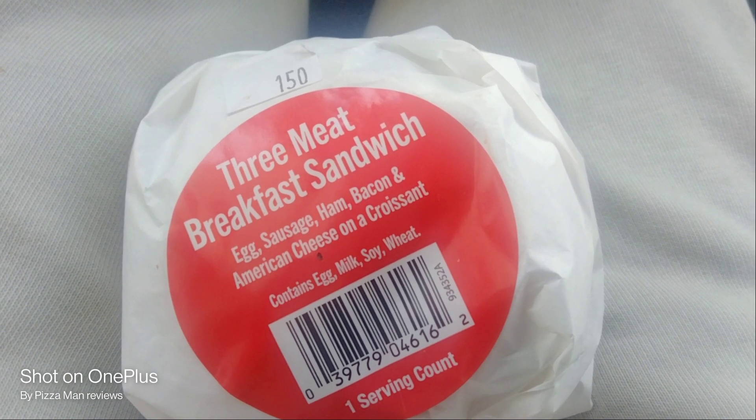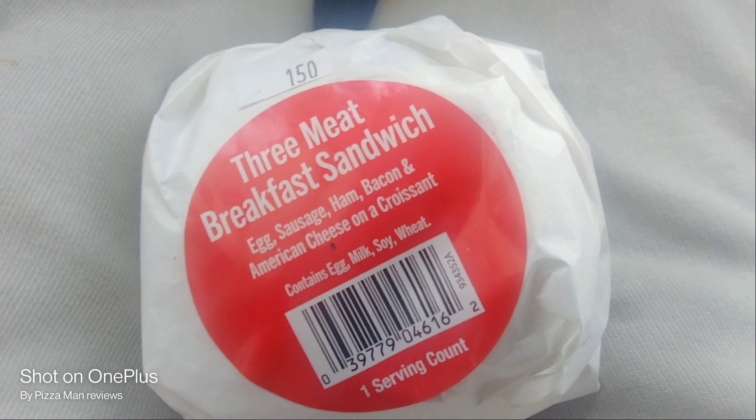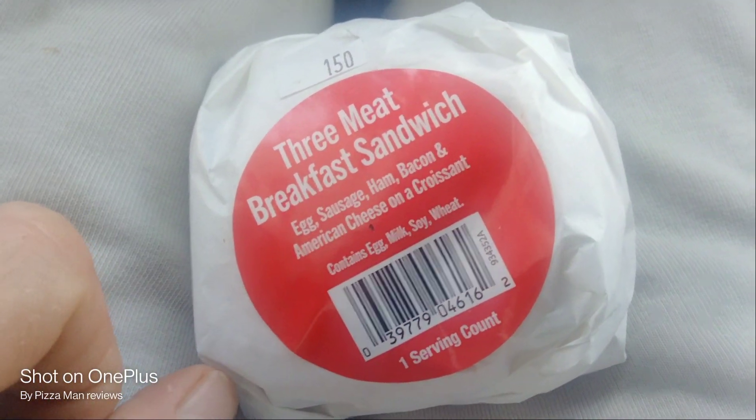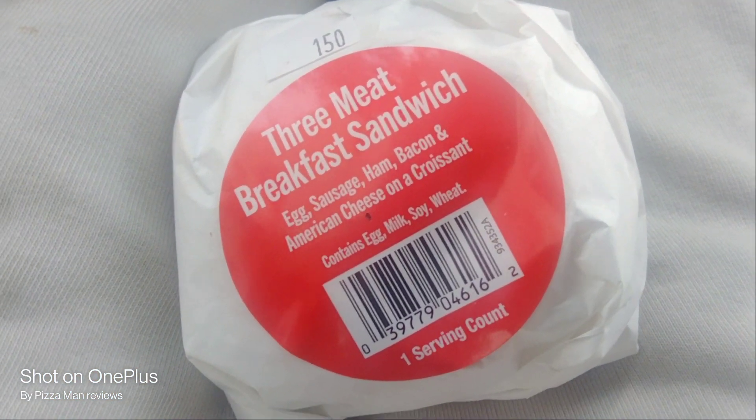So we got egg, milk, soy, and wheat. This was one serving count. It was $3.99 for this sandwich today. That's not too bad. Let's open this up and see what we've got.